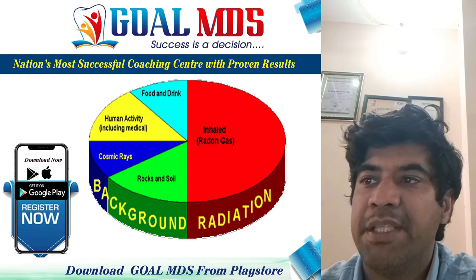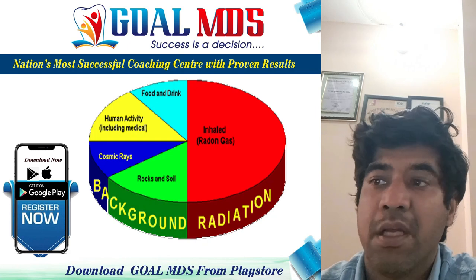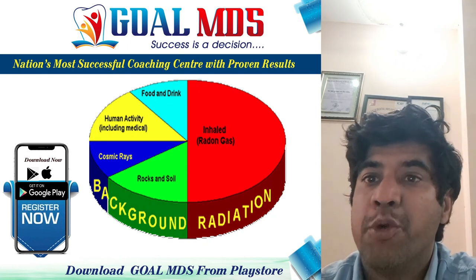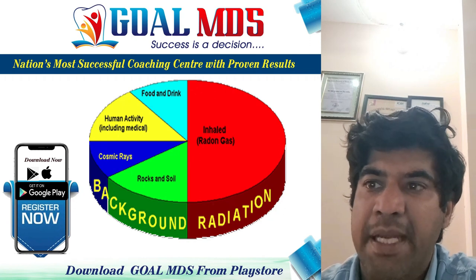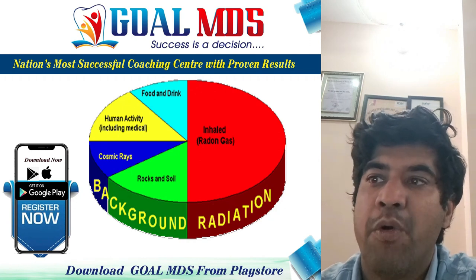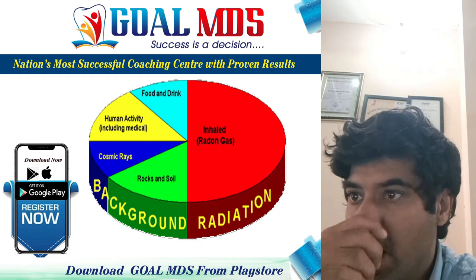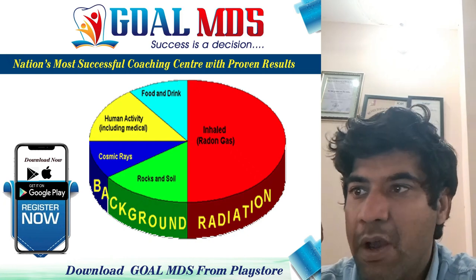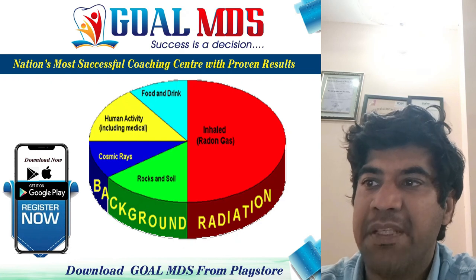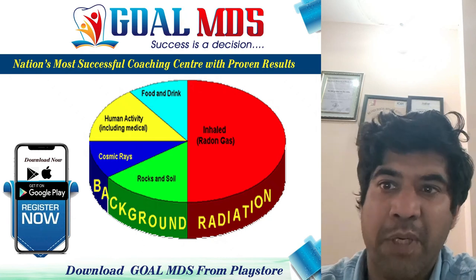Exposure from terrestrial radiation: the composition of the Earth's crust is the major source of natural radiation. The main contributors are natural deposits of uranium, potassium, and thorium, which in the process of natural decay release small amounts of ionizing radiation.